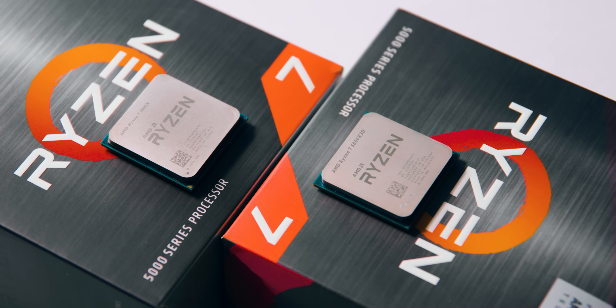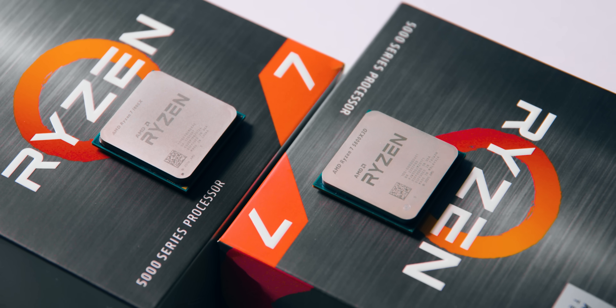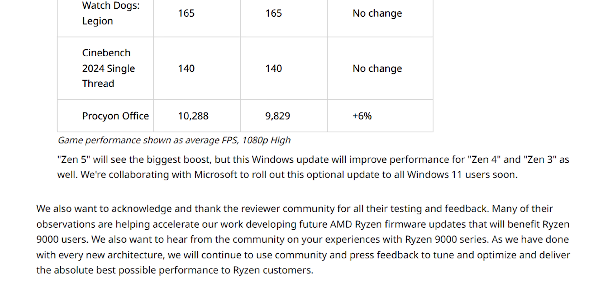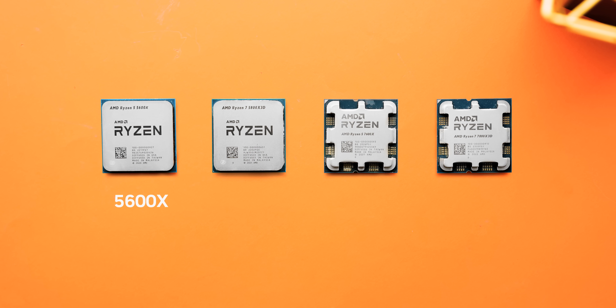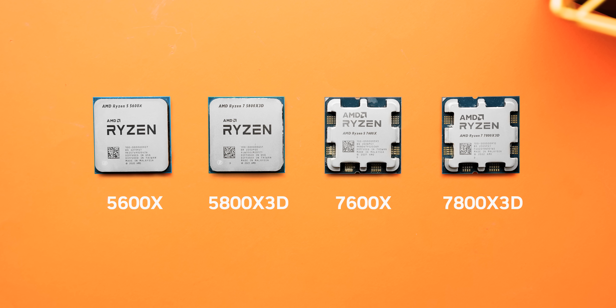In this one, I set out to answer another question: how do these updates that everybody's talking about impact older Ryzen CPUs? AMD's blog post about this seemed to indicate it should impact Zen 3 and Zen 4 right alongside the new Zen 5 based CPUs. So we grabbed four processors to test it out: the 5600X, 5800X3D, 7600X, and 7800X3D.